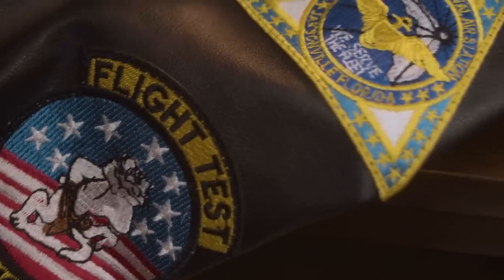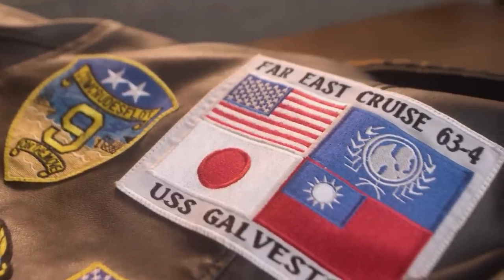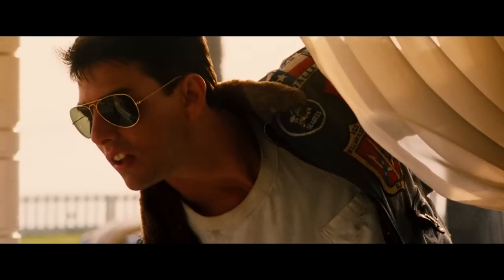His jacket is also covered with a variety of patches, commemorating different naval ships, military units, and tours of duty. Under that iconic leather jacket, he wears a simple white cotton t-shirt.